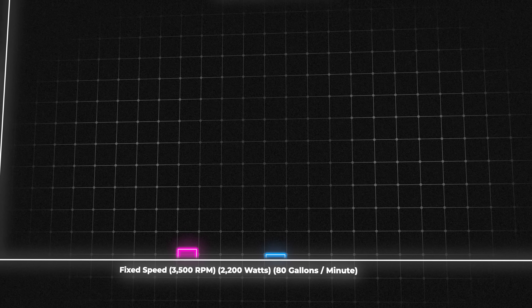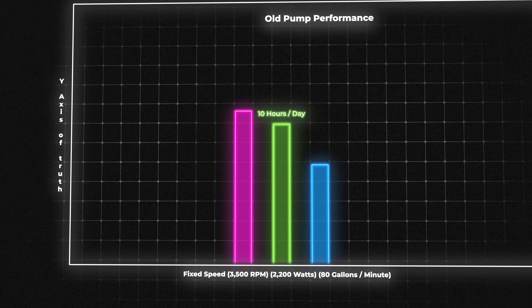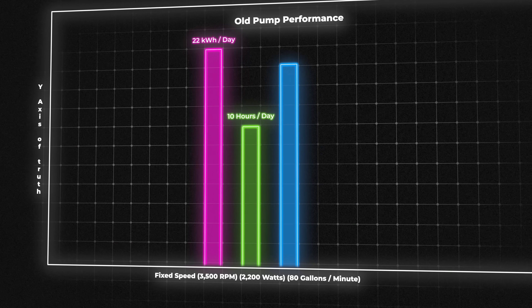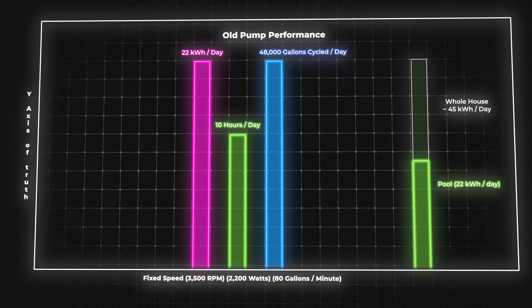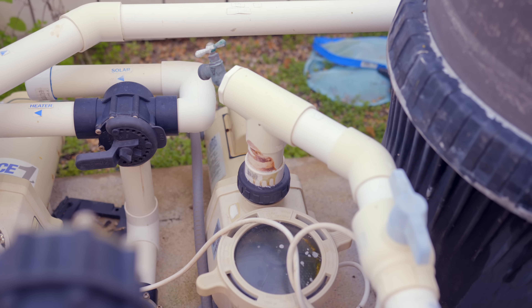It pulls 2,200 watts and moves 80 gallons per minute, and we had it set to run for 10 hours a day. 2.2 kilowatts times 10 hours equals 22 kilowatt hours per day. That means about 50% of our entire house energy was being used by the pool — and that didn't include heating, just the pump.